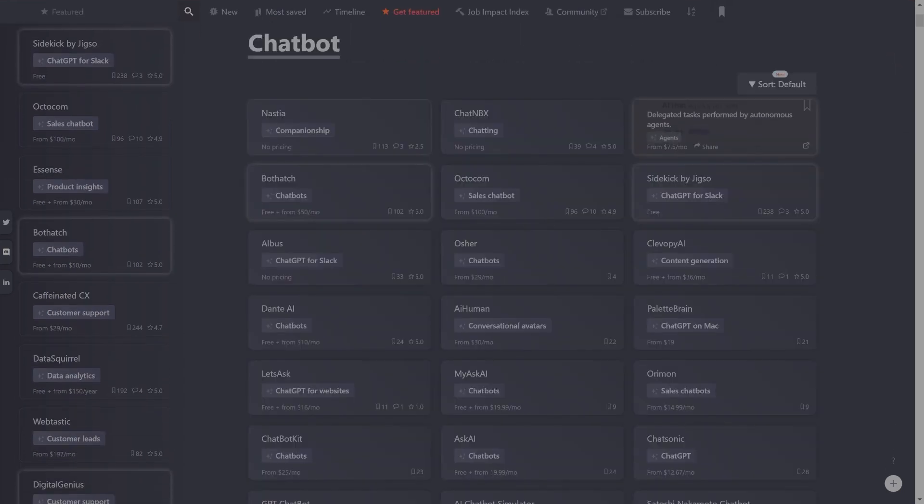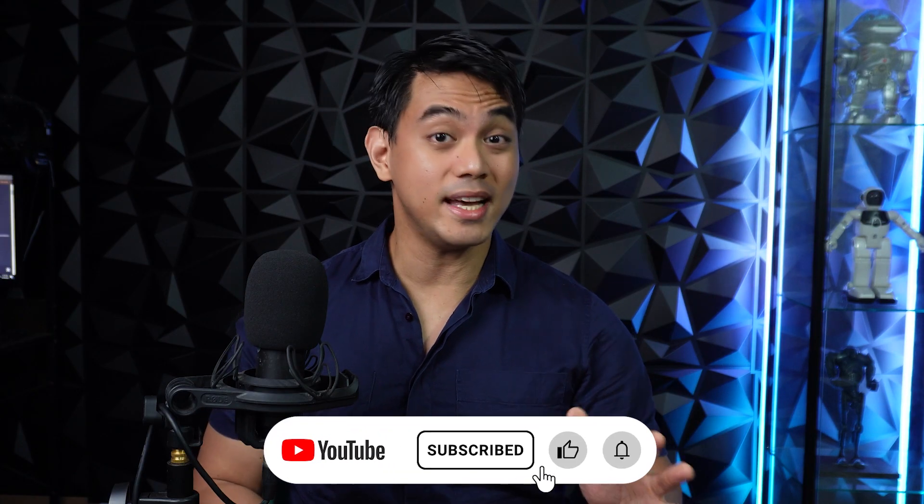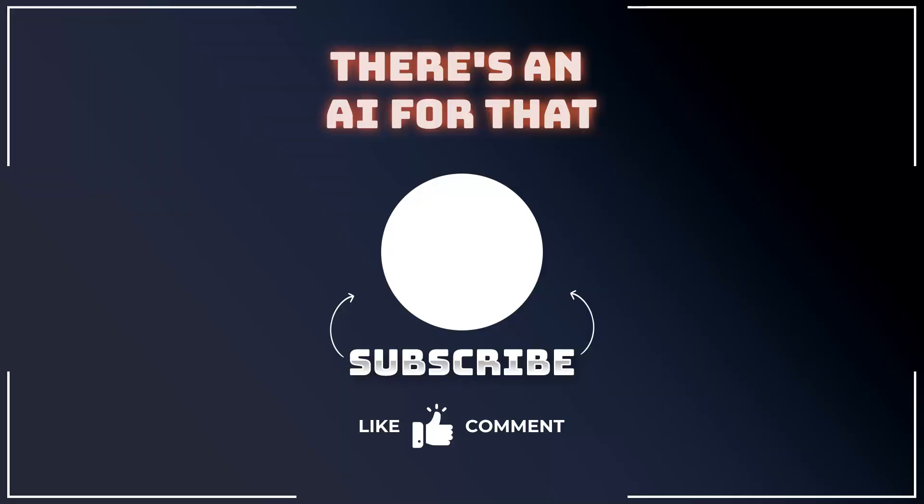Links to all of these AI tools are in the description. Which one are you going to try first? Let me know in the comments. Buckle up and stay ahead of the AI curve — go to thereisanaiforthat.com for your AI fix. Trust me, it's like an AI candy store. Again, I'm Noel, your AI aficionado. Like this video, subscribe to the channel, and ring that notification bell so you get updates on when our awesome AI videos get released. See you in the next video where the future is now and the code is always exciting. Bye.